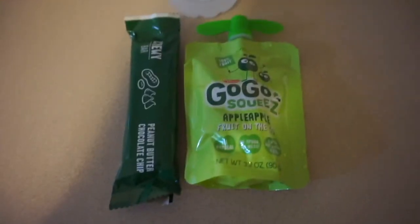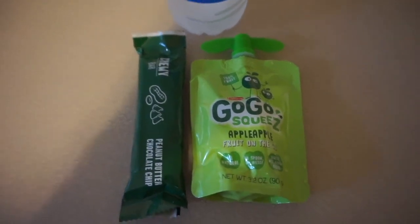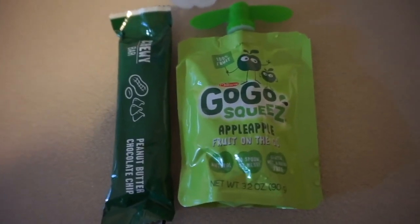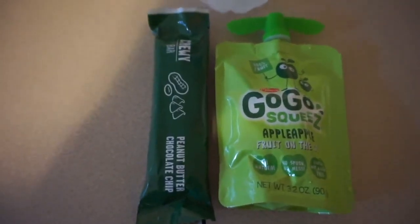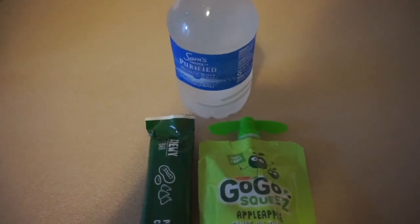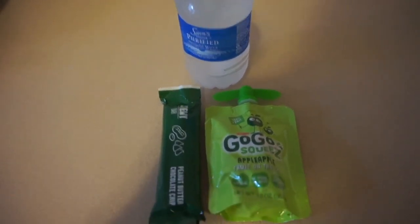I almost forgot to show you guys what she's going to be taking for snack, because in kindergarten they do have to take a snack. She's just going to be taking a go-go squeeze apple apple, a granola bar, and then a water that I froze. So by the time snack time comes around, it should be nice and chilled and defrosted.